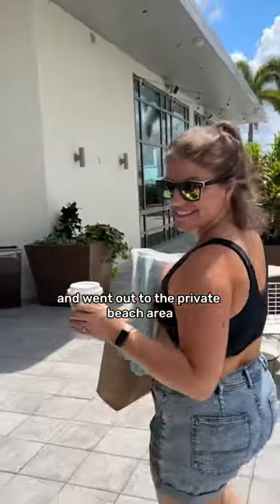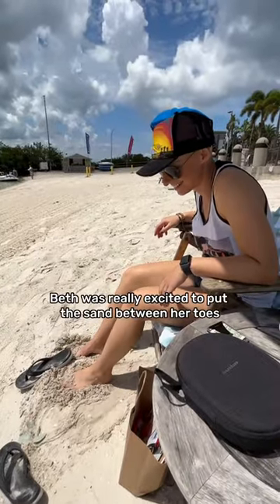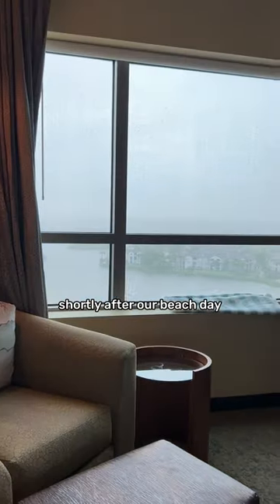After that, we grabbed two beach towels and went out to the private beach area. Here's the nice little spot we picked out. Beth is really excited to put the sand between her toes, and she walked down to check out the water temperature.